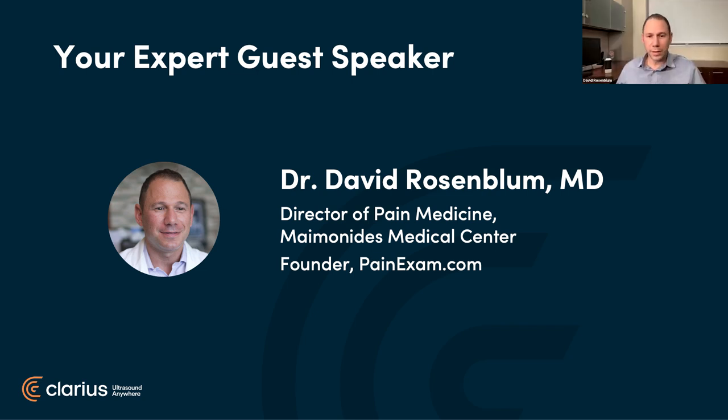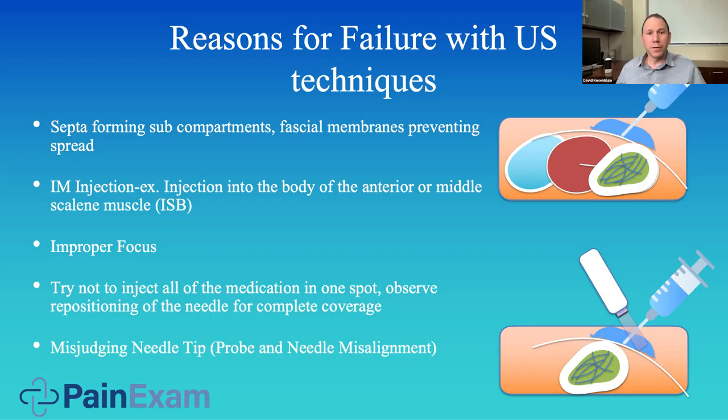Thank you, Aaron, and I wanted to thank Clarius for the opportunity to be here today. This is probably my third webinar and it's always a lot of fun. Today we're going to go over some of the procedures I'm doing with my patients. Quickly, to address some of the items in the survey, I have a couple of slides to go over technique. When you are doing ultrasound scanning, you have a two-dimensional plane — it's very important to understand that.